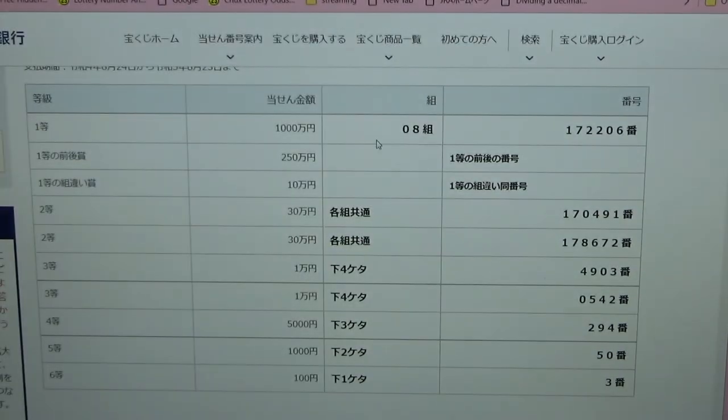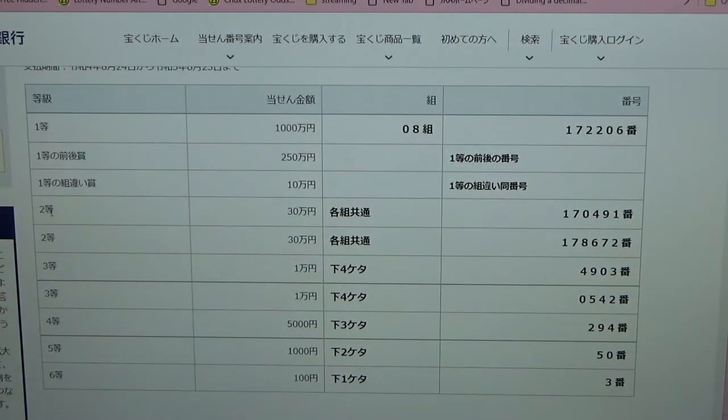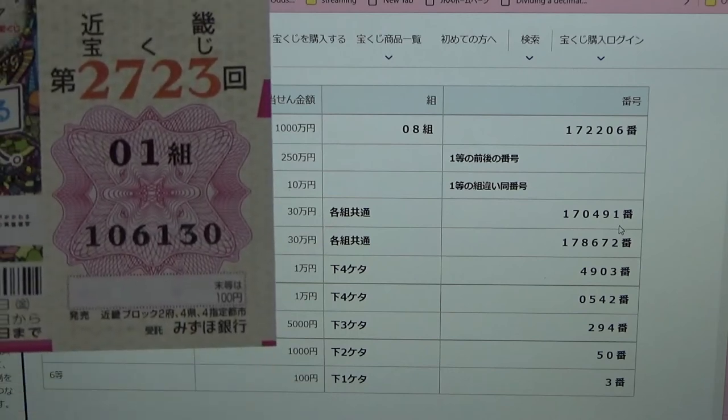To win the third first prize, in Japanese this means you can have any grouping number but you must have the exact numbers from one of the first prize numbers — no match for me. For the first second prize, in Japanese this means you can have any grouping number but you must have these exact numbers in exact order: 170491 — no good for me.